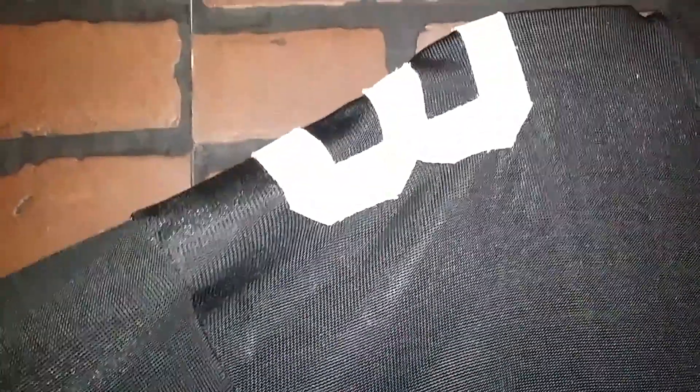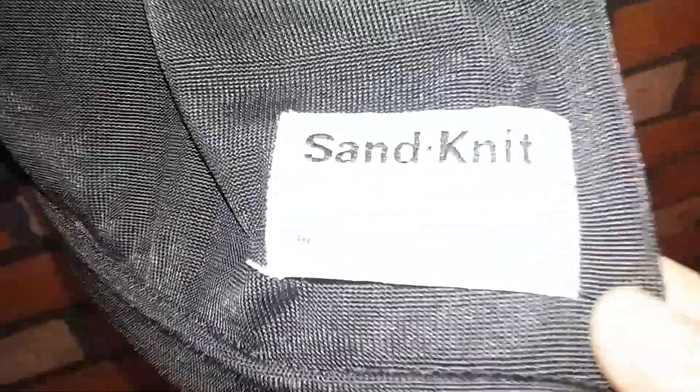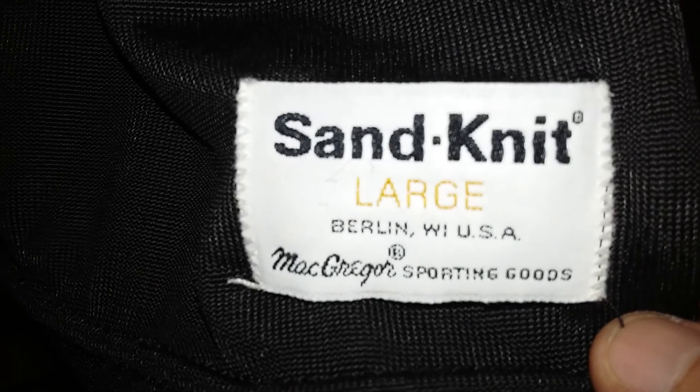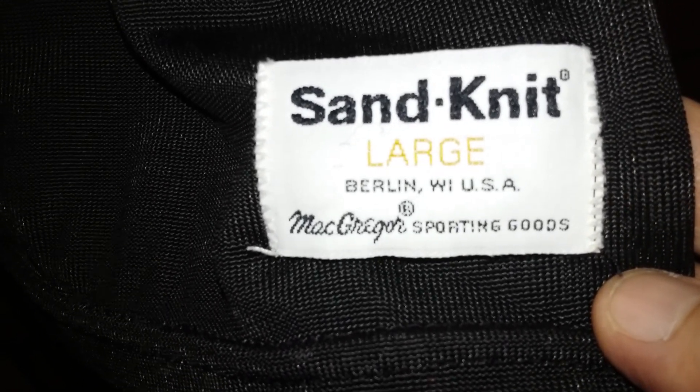I kind of liked it and we made a bet. He lost and I won, so I got this. And there you go — this is made by Sand Knit, Berlin, Wisconsin.